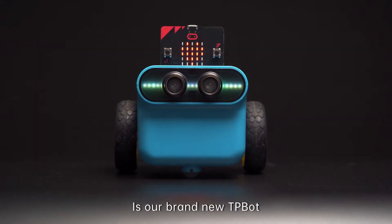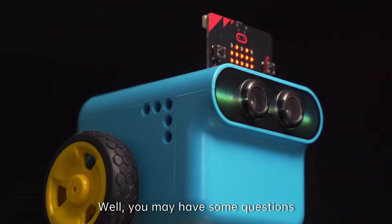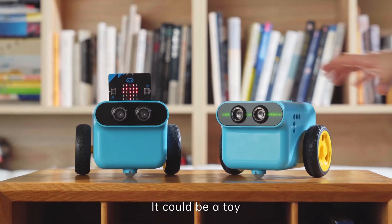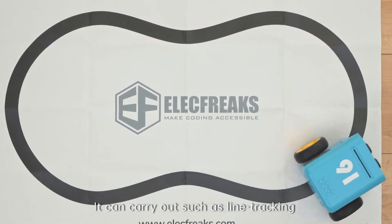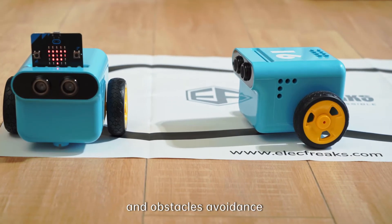The little Piggy you see here is our brand new Teepee Bot. You may have some questions. What does it do? It could be a toy — it can carry out tasks such as line tracking and obstacle avoidance.